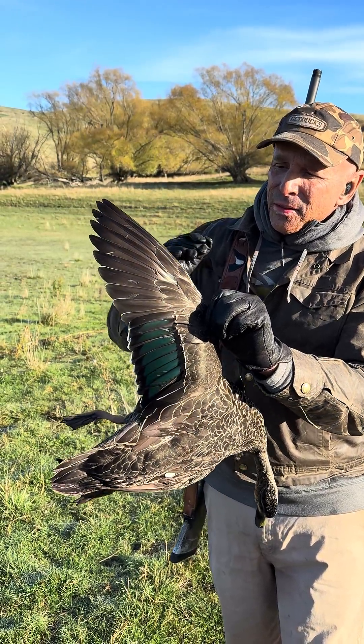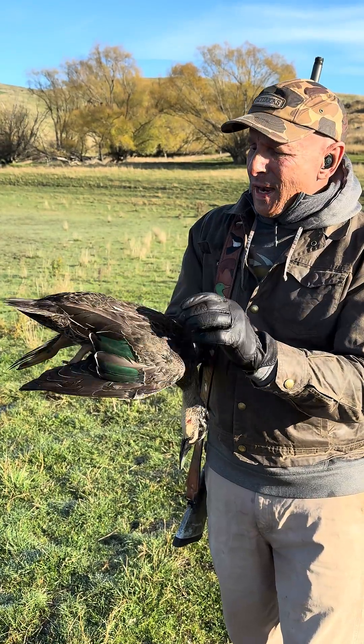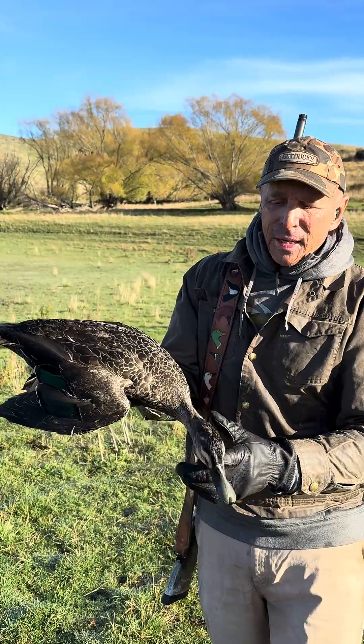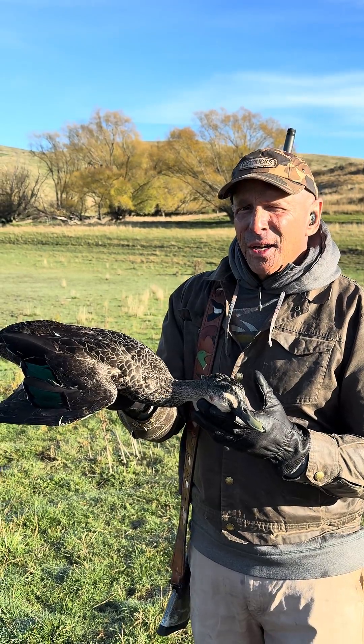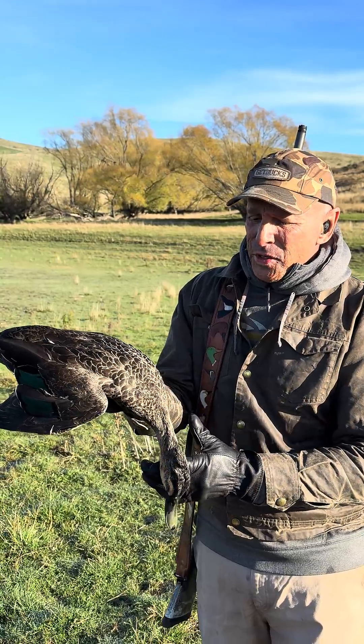Check out the gray plumage, white underwings — very mallard-like — with a beautiful blue-green speculum and an olive bill. The distinction between this bird and the Pacific black duck is that it's slightly smaller, has a slimmer form, and lighter plumage.